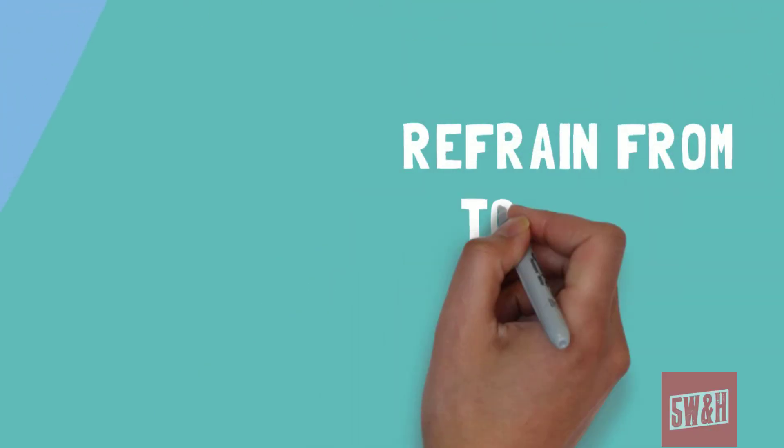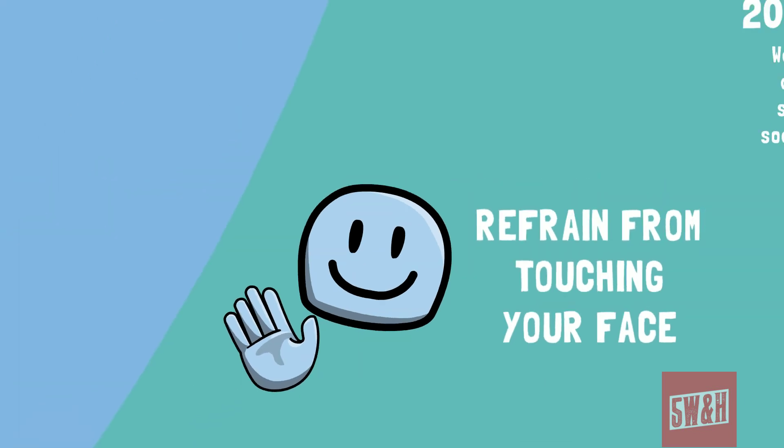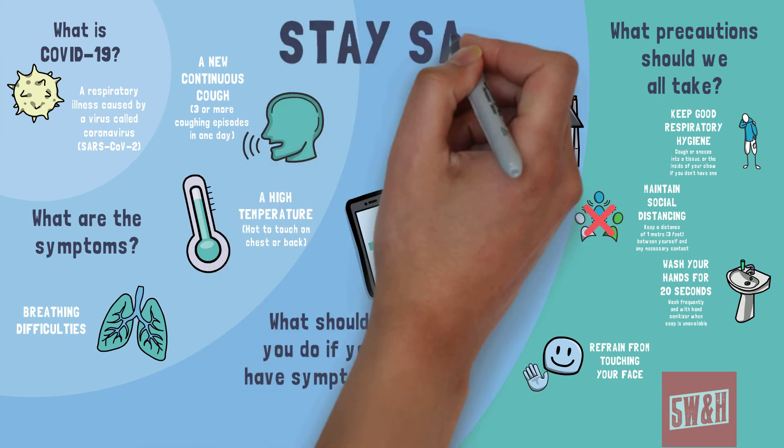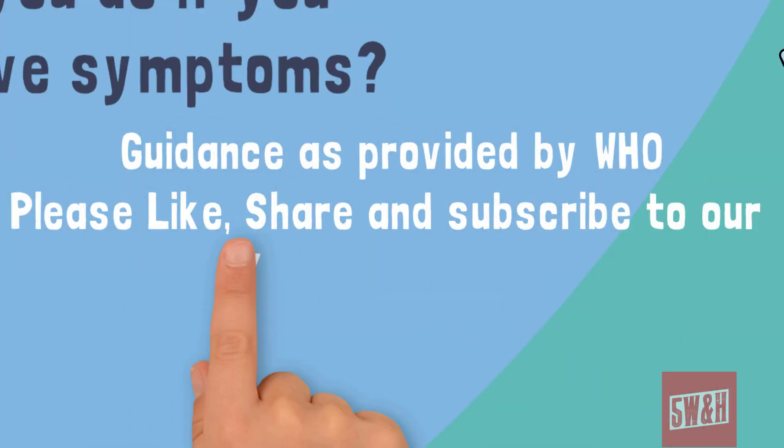Refrain from touching your eyes, nose and mouth. Follow these guidelines and keep up to date through your healthcare provider, and you'll be doing your part to help slow the spread of the coronavirus.